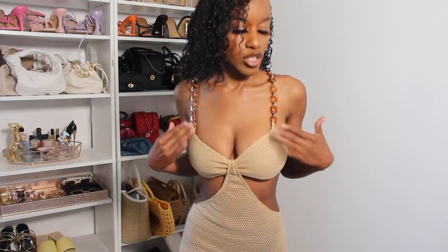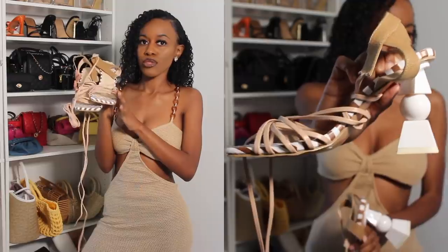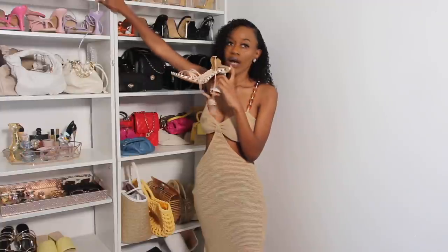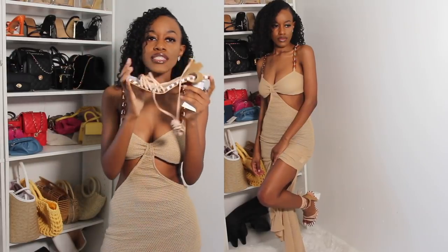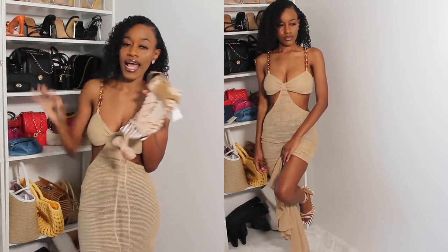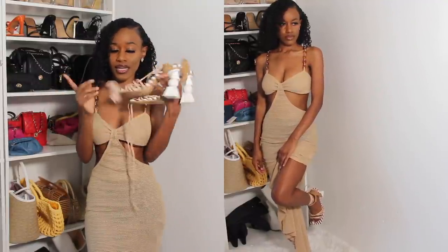This dress comes with two splits at the end and I really like it because it has these chain details. I want to be wearing these heels with this dress — these are the Jacques Mousse inspired heels. If you saw my vacay lookbook try-on haul I have these in white, but these are the brown version. They're so easy to walk in because I wore the white ones all day with no problems, so when I saw they had the brown ones I knew I needed them.